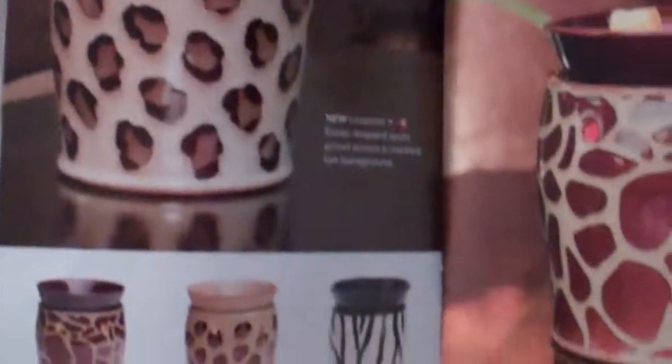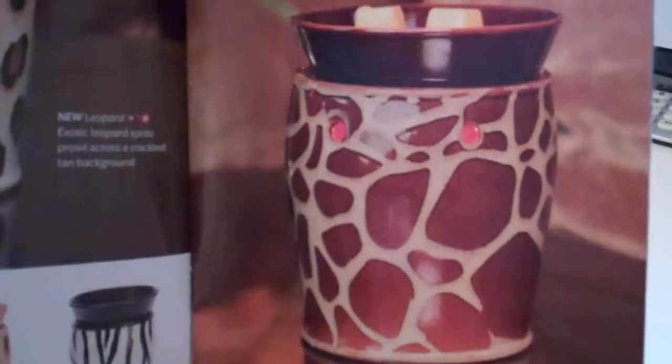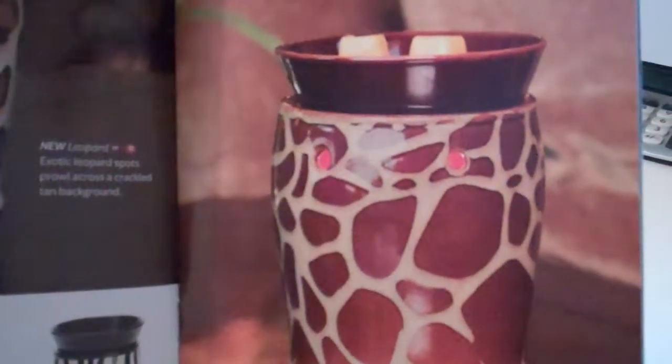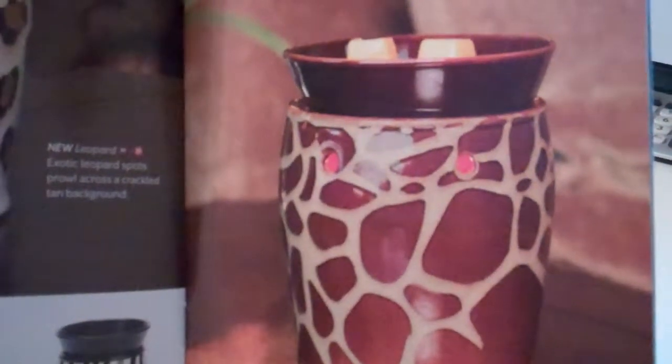Another one is the zebra that's added in this collection. And another new warmer is the giraffe. This has rich brown giraffe spots and contrasting white accents create an exotically organic patchwork.